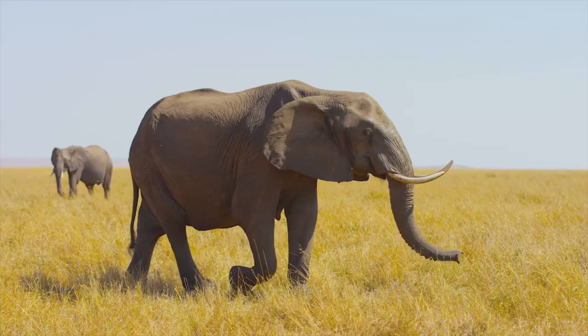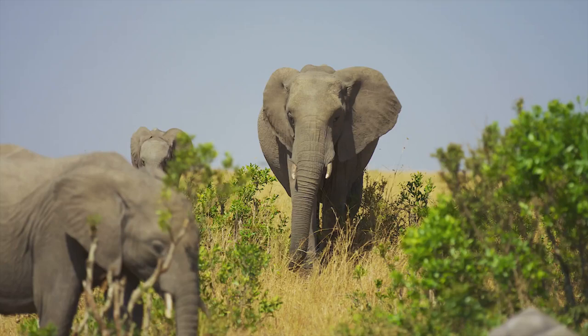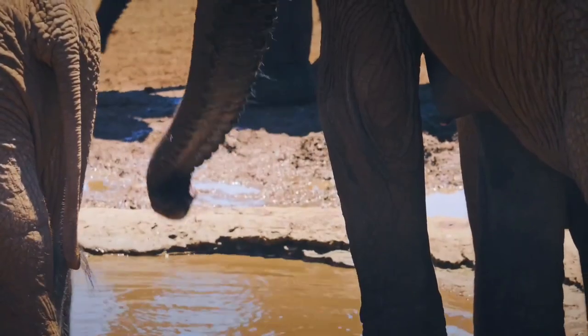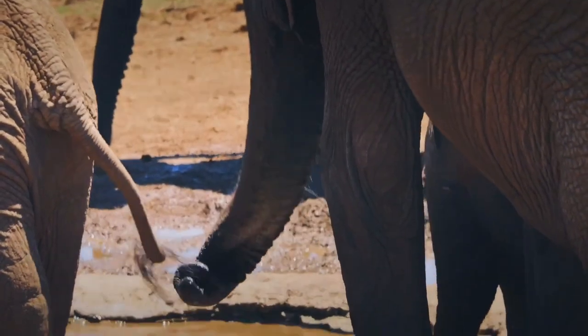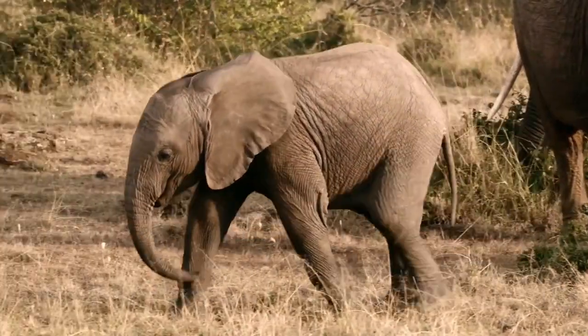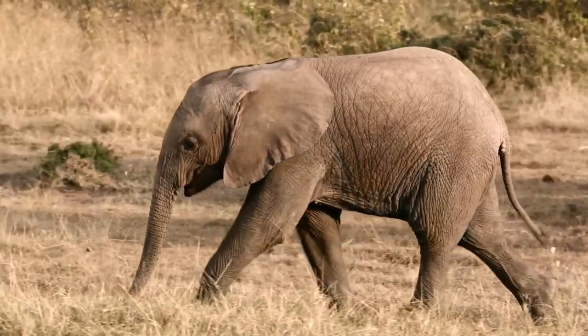The Asian elephant, or Elephas maximus, can reach a shoulder height of 3.5 meters and weighs approximately 5,500 kilograms. Three subspecies of Asian elephants are recognized: the Sumatran, Elephas maximus sumatranus; the Indian, Elephas maximus indicus; and the Sri Lankan, Elephas maximus maximus.